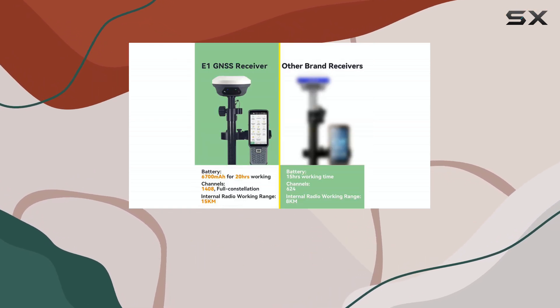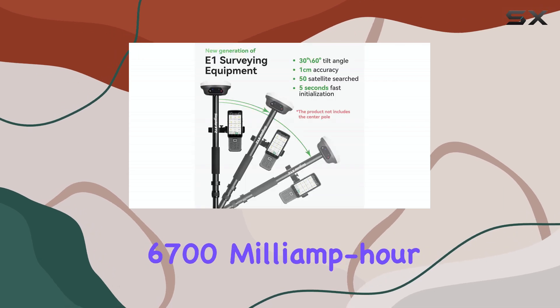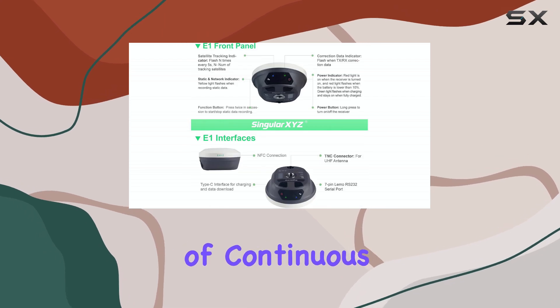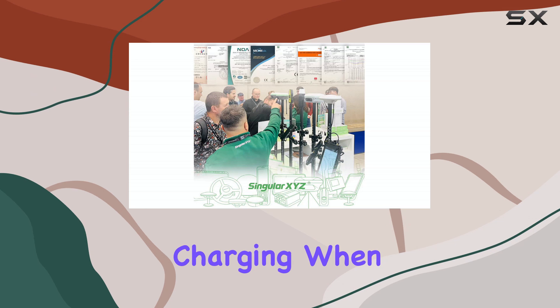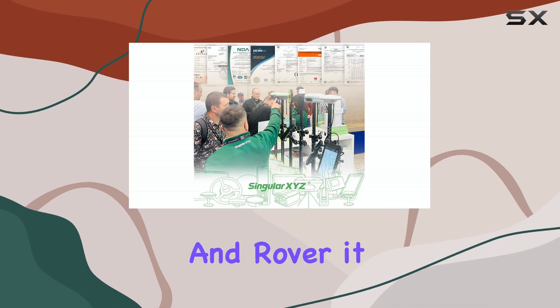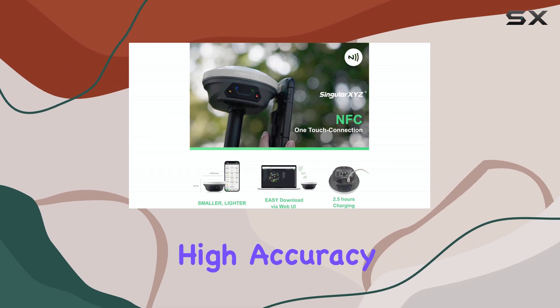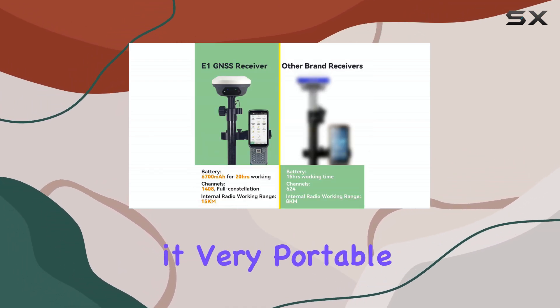Battery life is another strong point. The E1 packs a substantial 6,700 milliamp-hour battery, providing over 20 hours of continuous use on a single charge with fast Type-C charging. When used as a base and rover, it achieves centimeter-level precision, delivering high accuracy efficiently. Its compact size also makes it very portable.